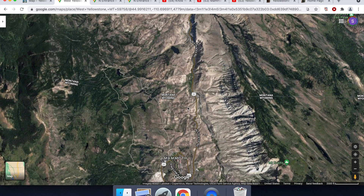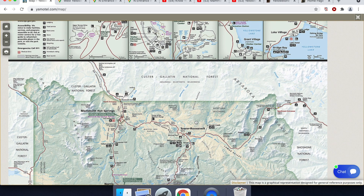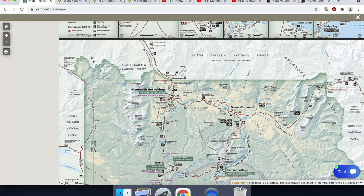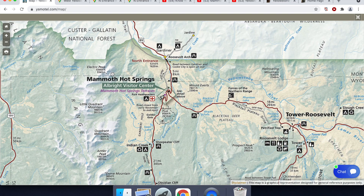I neglected to mention that we do cross from the state of Wyoming into the state of Montana. About 97% of Yellowstone is in Wyoming, about 2% in Montana, and 1% in Idaho. Funnily enough, three of Yellowstone's entrances are actually in Montana: the north entrance at Gardiner, the northeast entrance near Silvergate and Cooke City, and West Yellowstone to the southwest. There are actually only two entrances in Wyoming.